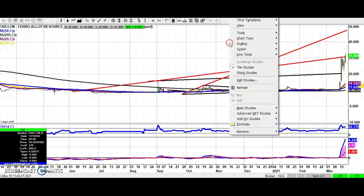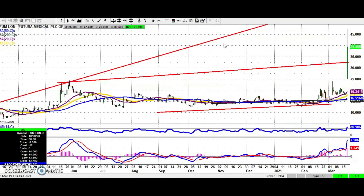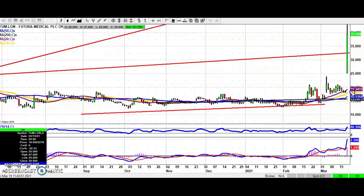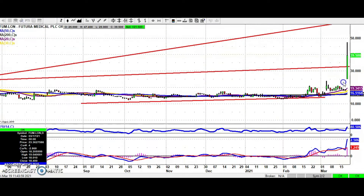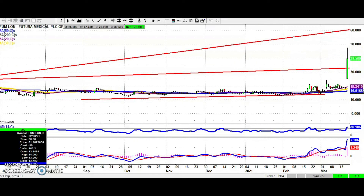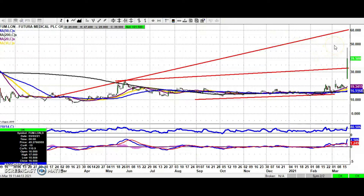Moving along to a stock highlighted here on the 4th of March, largely on the basis of the gap to the upside. We have a rule here that gaps remain unfilled — that tends to be the sign of a multi-bagger situation — and that turned out to be the case at Futura Medical. The view now is that at least while we're above the initial target near 32 pence, we could see a new leg to the upside as high as 60 pence by the end of next month.